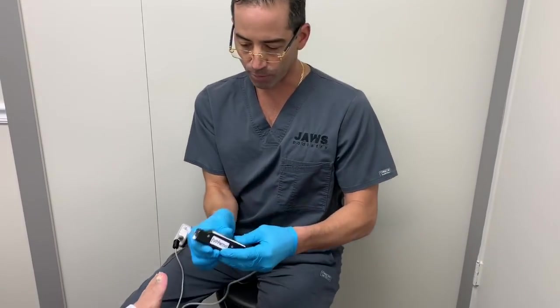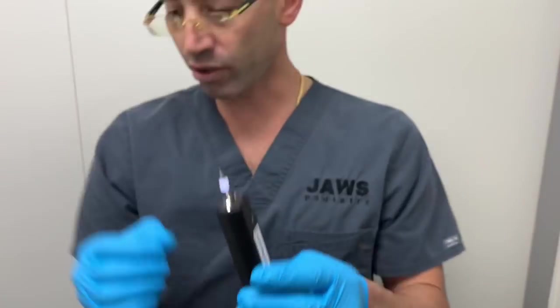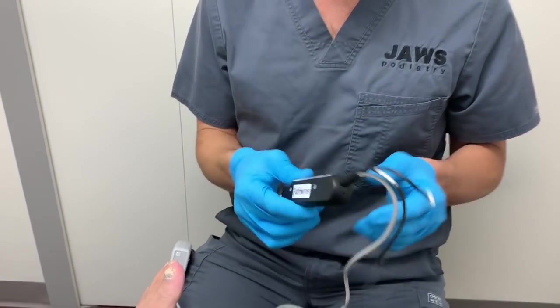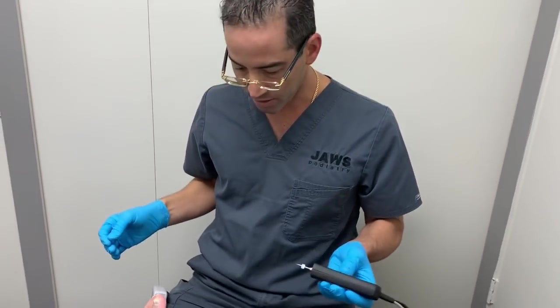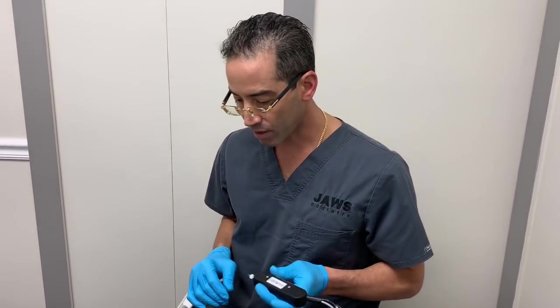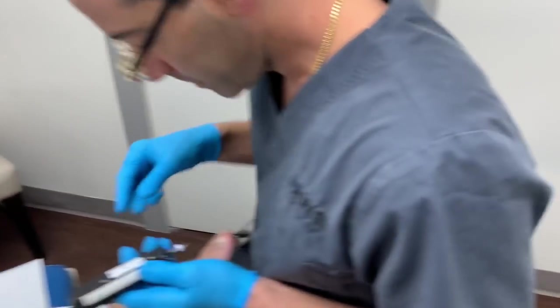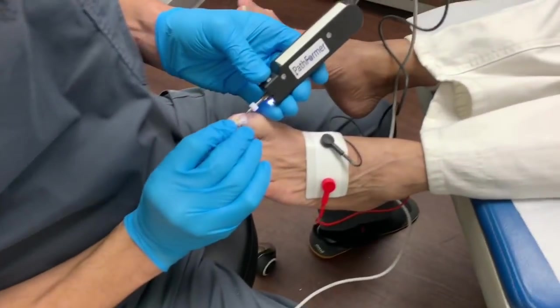This is the PathFormer — it's got a little drill, a robotic micro-drill. We are actually the only office in the state of Florida that has a PathFormer, so we're very proud of that. It's been a huge success.